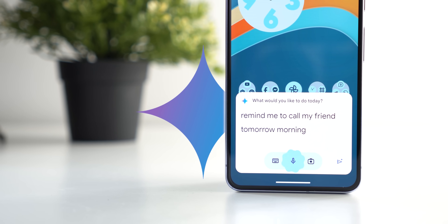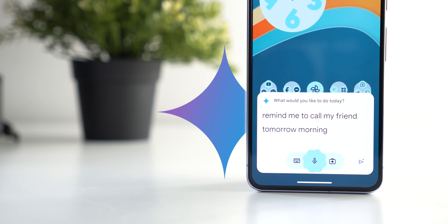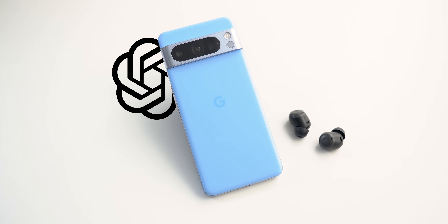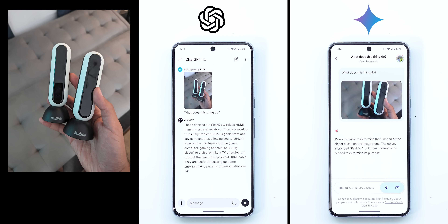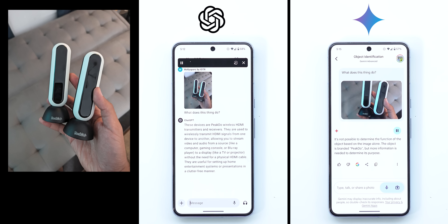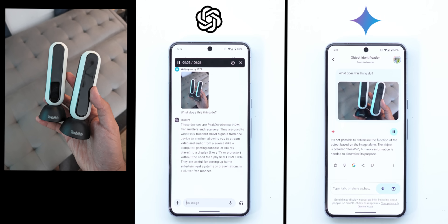Hello everyone and welcome to the channel. In this video I will test the intelligence of Gemini 1.5 Pro versus ChatGPT 4.0. I will give both a series of photos to see which one is more helpful, smarter, and has a human-like sense of humor. Spoiler alert: ChatGPT is miles ahead, so let's find out how it happened.